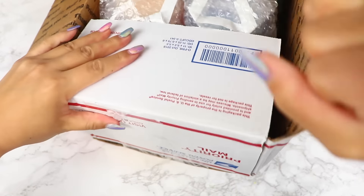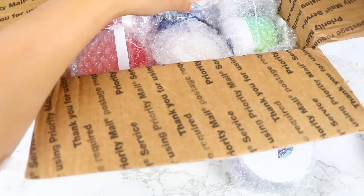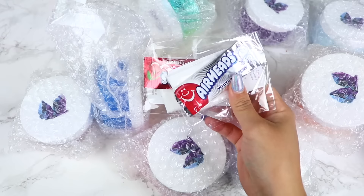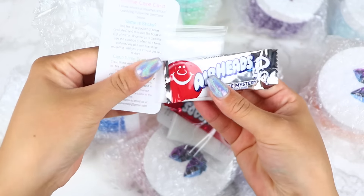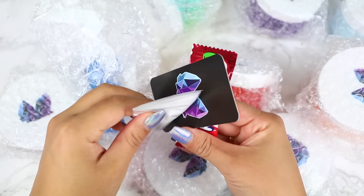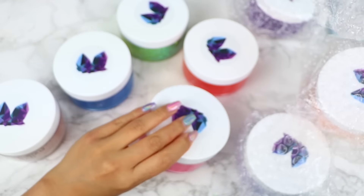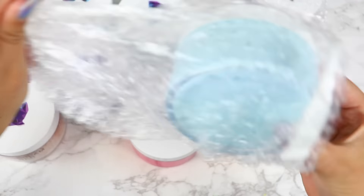I spent $125 for 10 seven-ounce slimes including shipping. I had a coupon code, so originally my total was $160, but with the code it came to $125, which was a really good price. All slimes were nicely bubble wrapped, and I was shook — I received two extra bags, two airheads, business cards, and borax. My package arrived in three days, which is insane. Just be aware that the size of your order may not change how many extras it comes with.